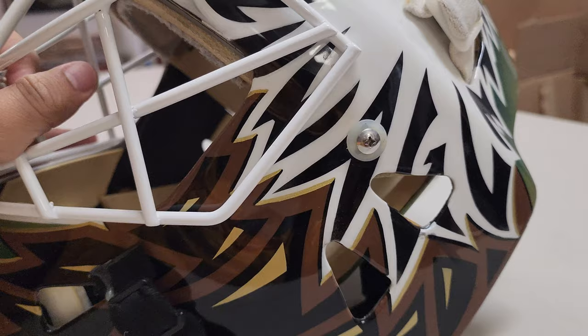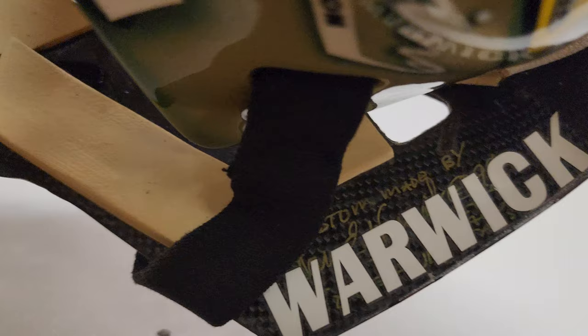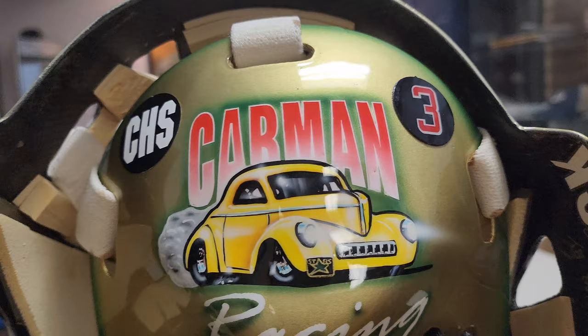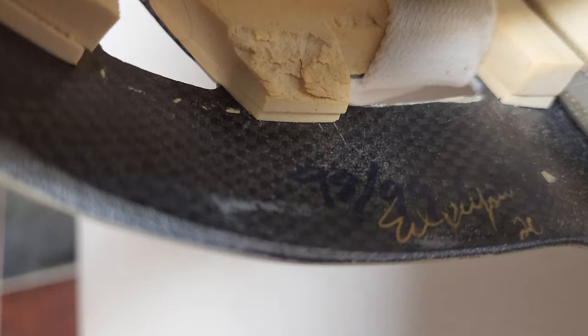This mask was made by Warwick — custom made. If you go on Classic Auctions' description, they have it very well detailed out. There's a Carman Racing sticker and Chiaçon's memory stickers, because he passed away in 1999 I believe. And the cool thing is that Eddie signed the mask up top here and inscribed '1998-99 Cup.'